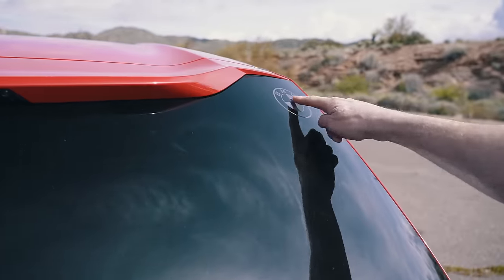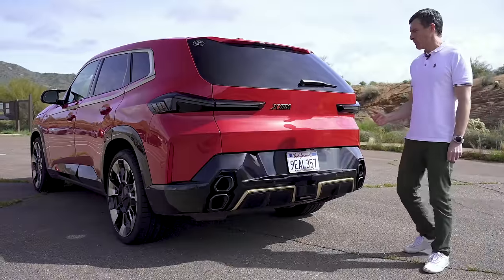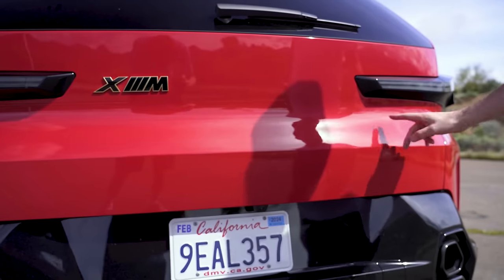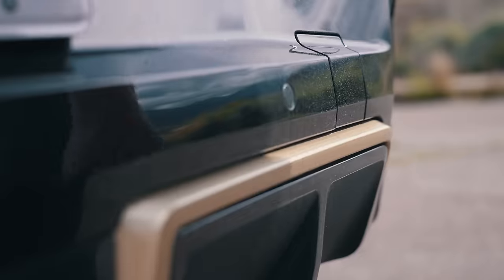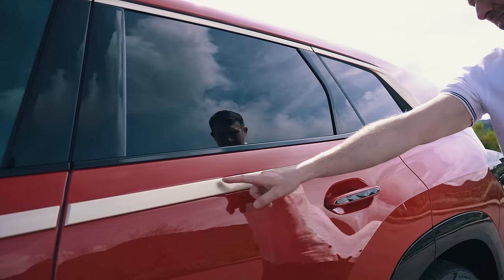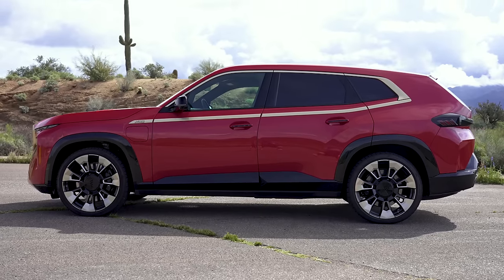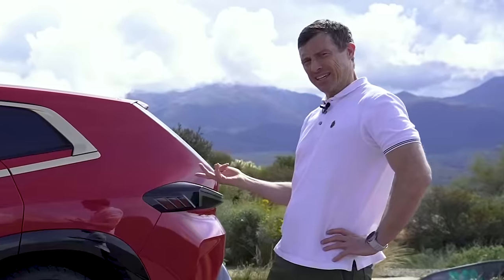You've got the BMW roundel up there and up there, just like on the original M1 supercar from the 1970s. Haven't seen this before though — the location of this badge where it says XM. Normally you'd expect the model designation being there. That diffuser is fake. There's quite a bit of gold going on as well, you notice that down the side around the windows. When you stand back and look at this car it sort of reminds me of a Nike basketball boot from the 1980s.